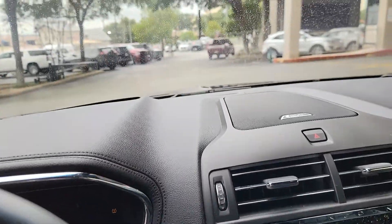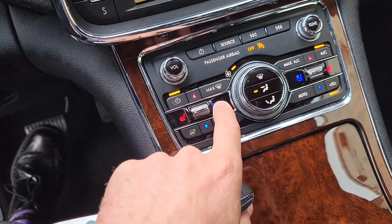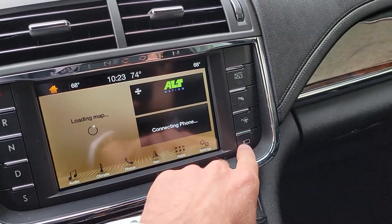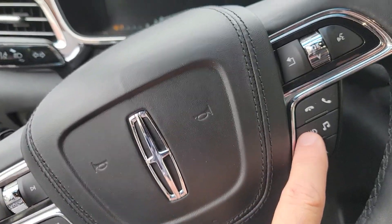It's got the Rebel sound system, it's got the Panorama Vista sunroof, air-conditioned and heated seats, the 360 camera, active park assist, auto hold, lane keep assist, adaptive cruise control, and heads-up display.